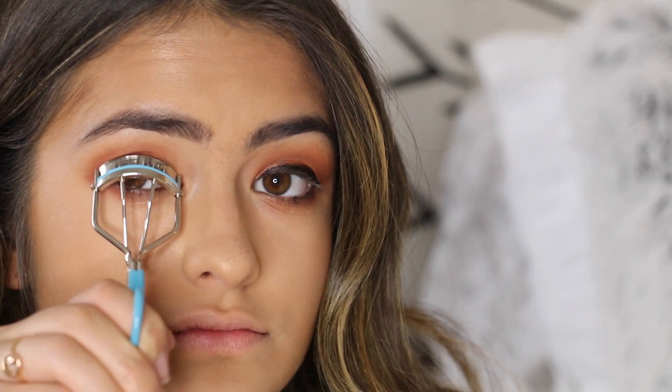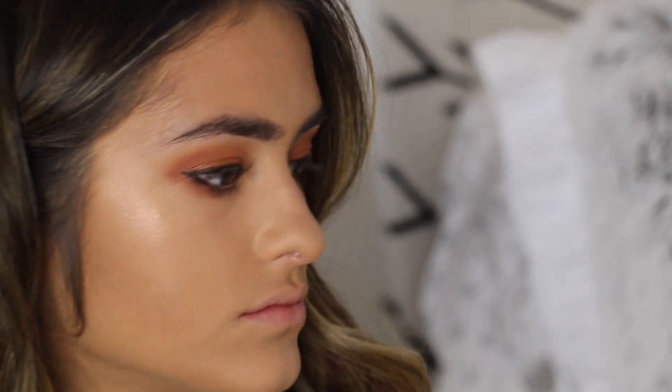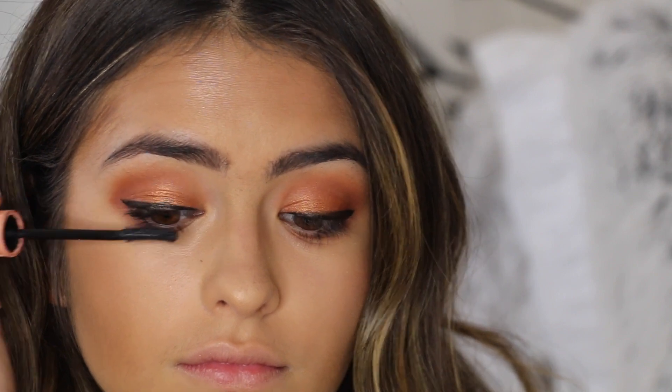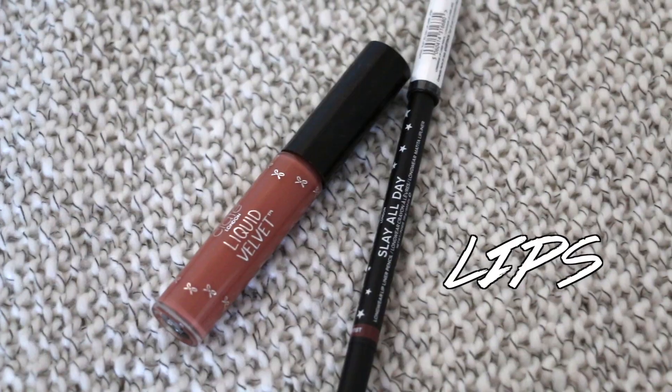Now I am curling my lashes and applying my favorite mascara. Lately my eyes have been watering like crazy so I actually haven't been wearing mascara much — let me know if you guys have an issue with your eyes constantly watering and what you did to fix it.